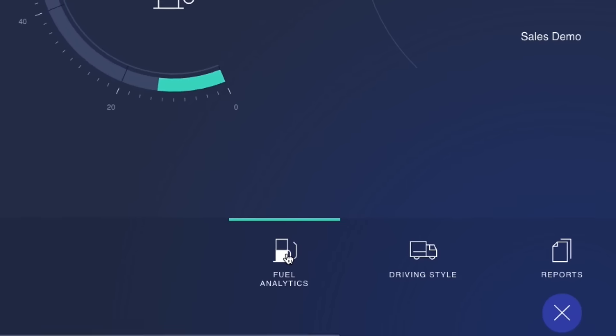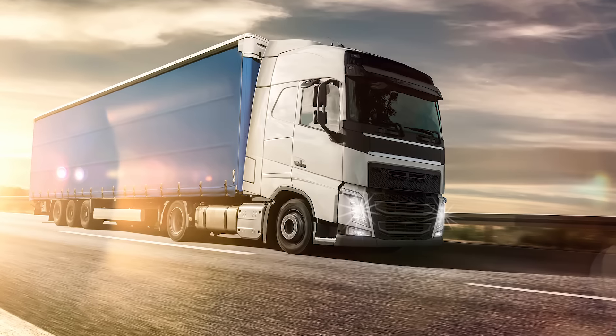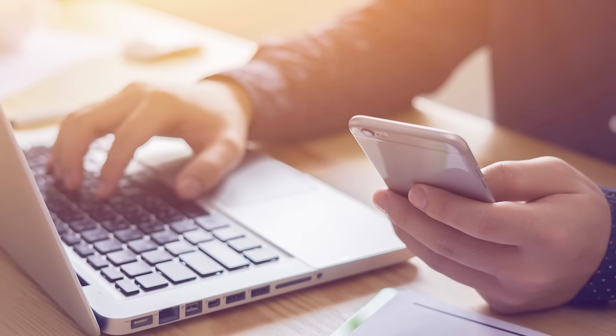So with a vehicle tracker, you know where your vehicles are at all times. You can secure your vehicles. You can save money on fuel and insurance. Best of all, it's easy to use. You can manage and check your vehicles from your mobile, tablet and desktop.